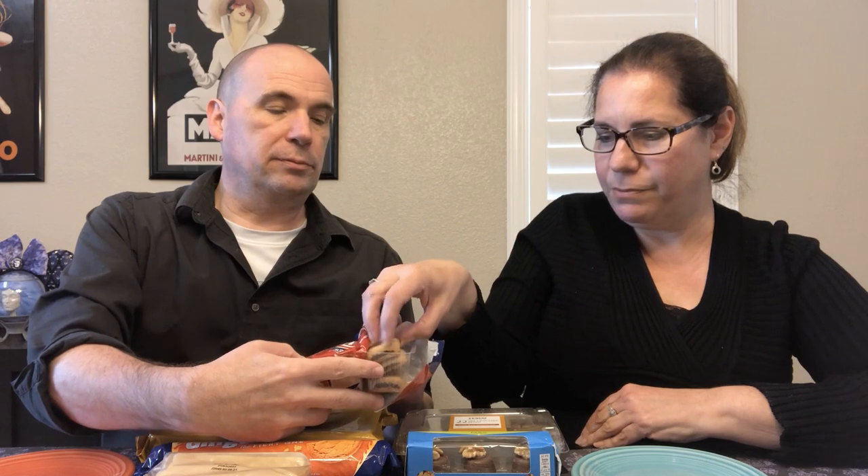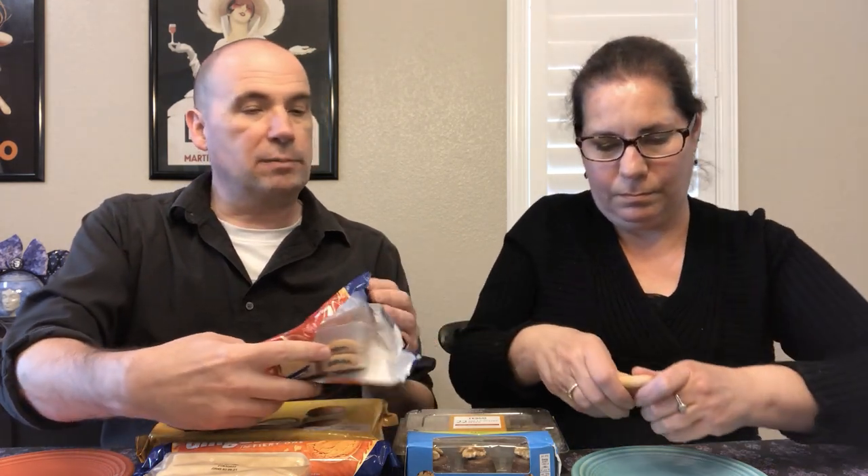The smell is very similar to fig newtons. We decided to split one since we have so much to try. They are very similar to our fig newtons — yes, I'd say the biscuit or cake around the filling is firmer. Ours are on the softer side. But these are good! I don't get fig newtons very often but I do enjoy them. We can confirm they are very similar to our fig newtons.